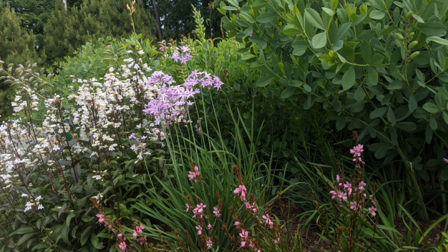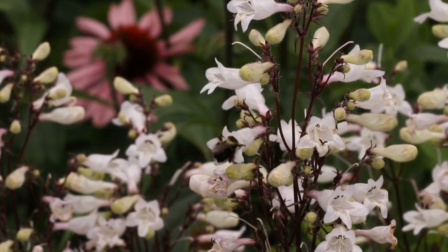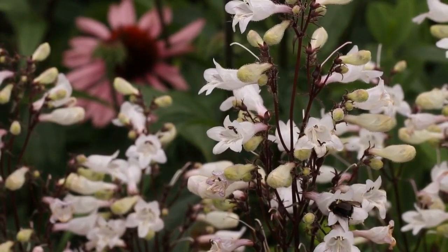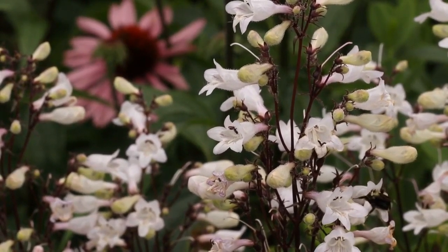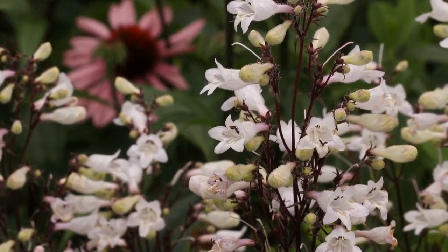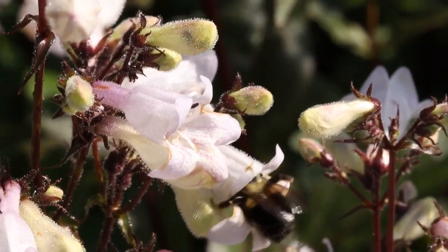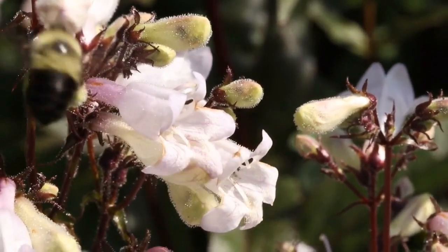The foxglove beard tongue, Penstemon digitalis, is at peak bloom in May. Here it's combined with some Society garlic and bee blossom and wild indigo. The bumblebees especially love the beard tongues — I love to see them going right up into the flowers. Here's a nice close-up of the bumblebee action, and when he flies into the second bloom, you can see that tongue inserted to get the nectar.